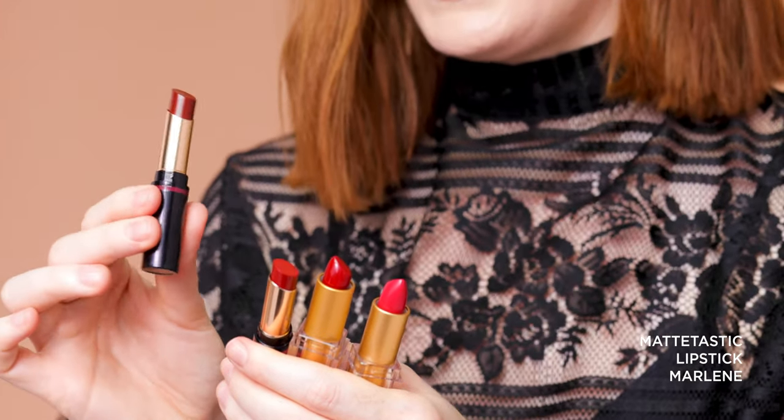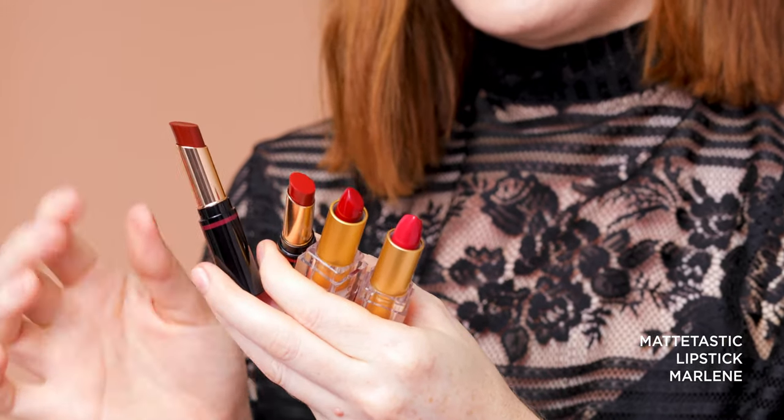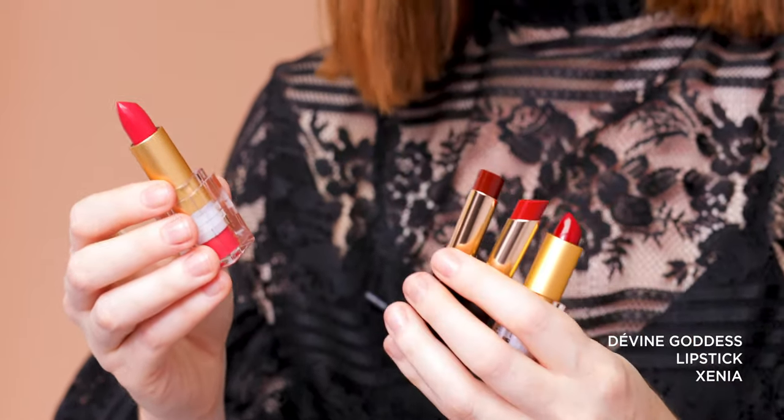Then we have the Matte-tastic Lipstick in Marlena. Marlena looks quite dark just in the bullet — it looks more like a burgundy here — but when it's applied to the lips, it's just a beautiful shade of deep red that has a little bit of both a pink and blue undertone. And lastly, we have the Divine Goddess Lipstick in Xenia. Xenia is a pinkish red — on fairer skin tones it will look more like a pink-based red, however on deeper skin tones it's actually going to look more like a reddish pink and throw more pink against a deeper skin tone.